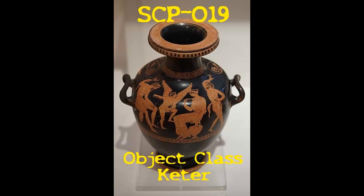If a successful method is discovered, SCP-019 is to be destroyed with prejudice. Periodically, entities emerge from SCP-019 collectively. These are known as SCP-019-2.